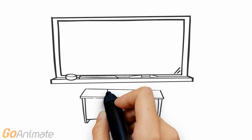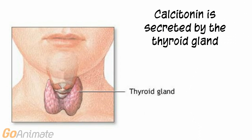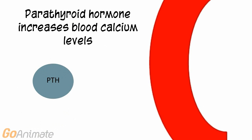Let's learn about calcitonin and parathyroid hormone. Calcitonin is secreted by the thyroid gland. Parathyroid hormone is secreted by small masses of tissue located on the posterior side of the thyroid gland called the parathyroids. Both hormones work to control blood calcium levels.